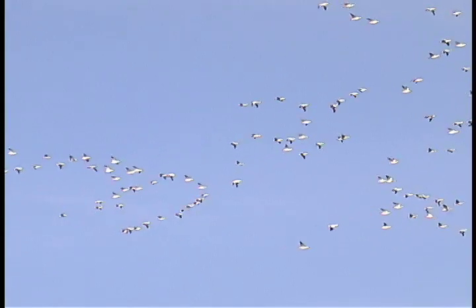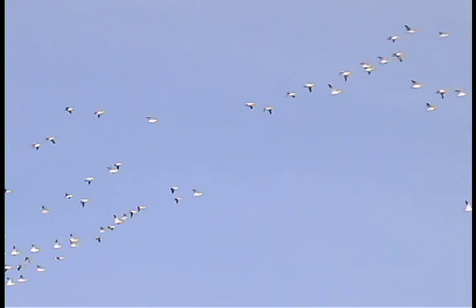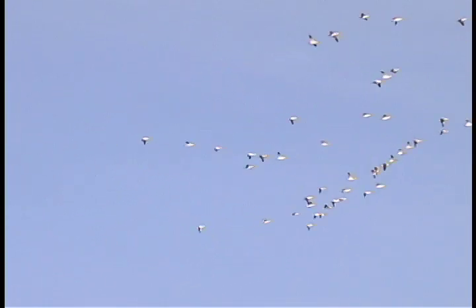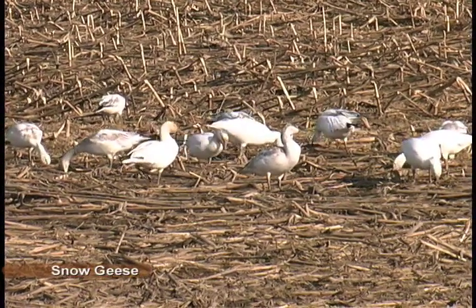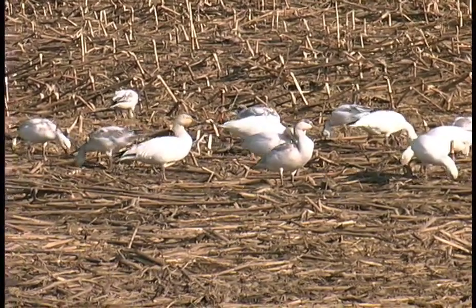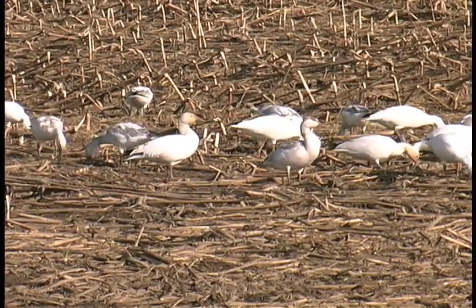On some bright spring mornings, when the sun is just beginning to lift into the sky, the distant horizon sparkles with confetti-like reflections of high-flying snow geese. Upstate cornfields and pastures host thousands of these drop-in migrants as they pause to feed on the remnants of last year's harvest.